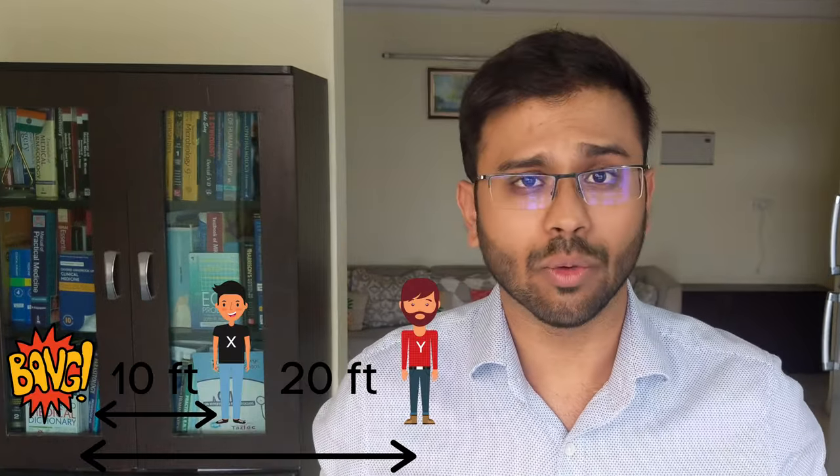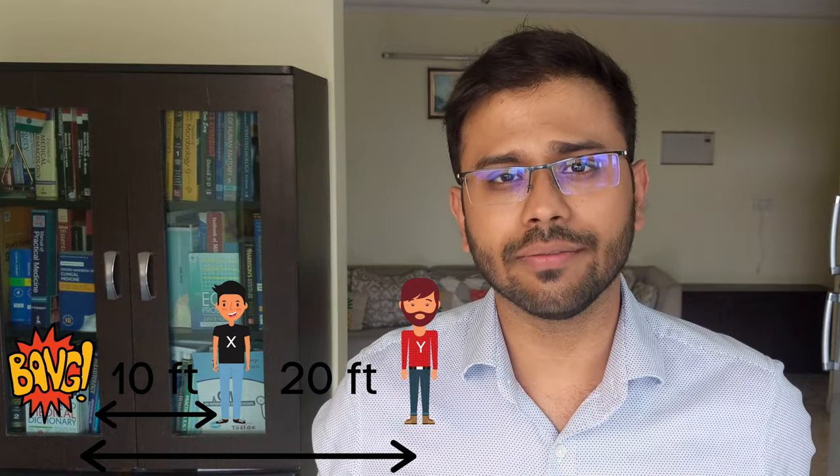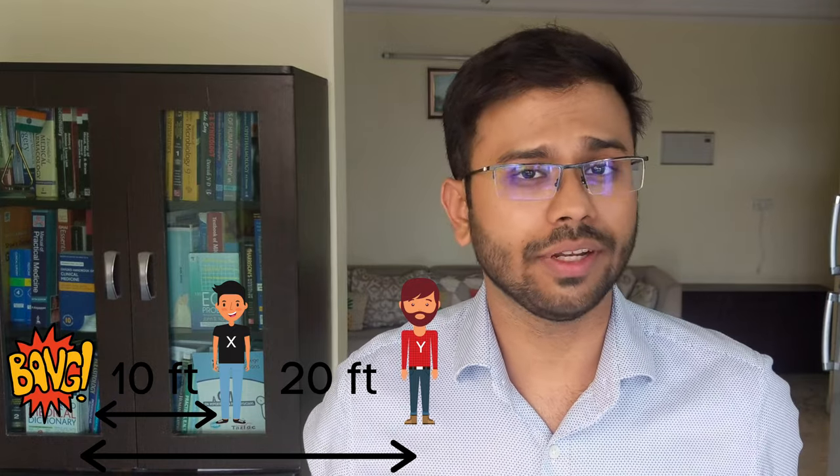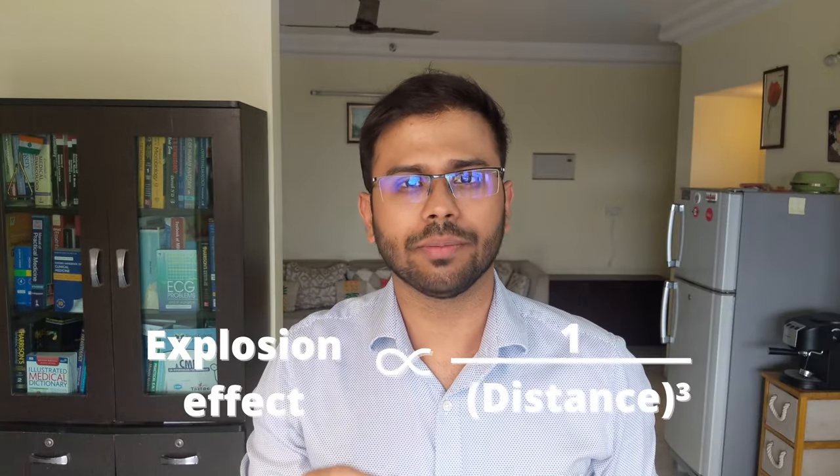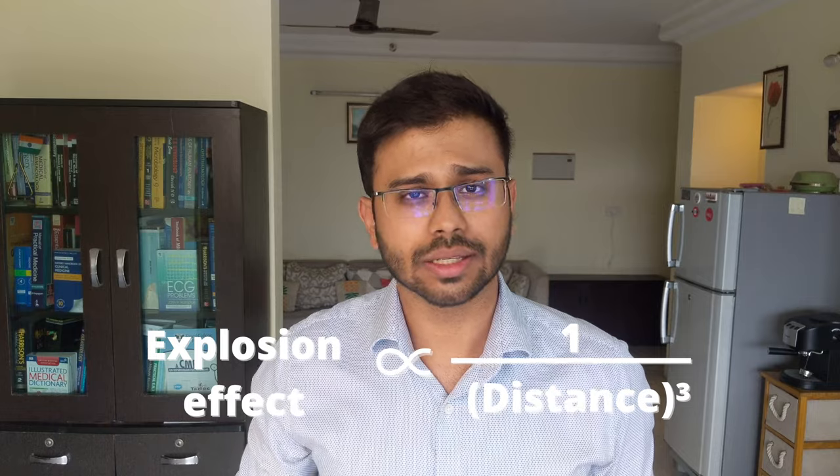How much damage it causes depends on a lot of things, the most important being how far the object is from the explosion. The effect from the explosion is inversely proportional to the cube of the distance. So if X is 10 feet away and Y is 20 feet away, X gets eight times as much damage compared to Y.